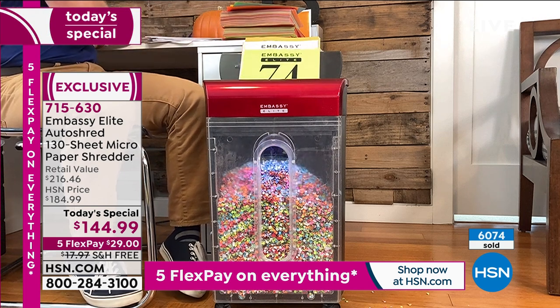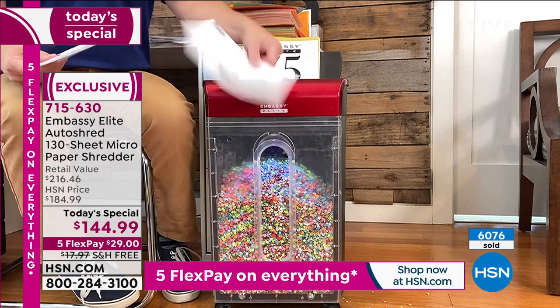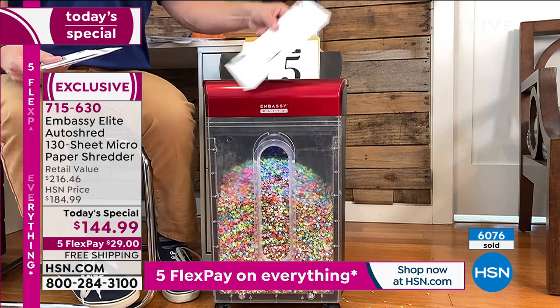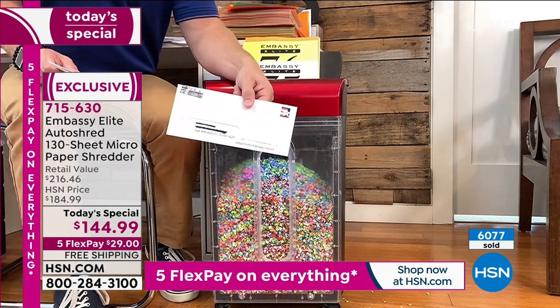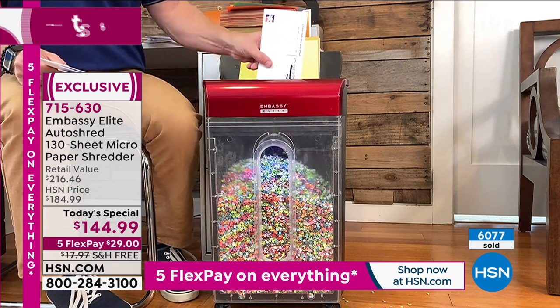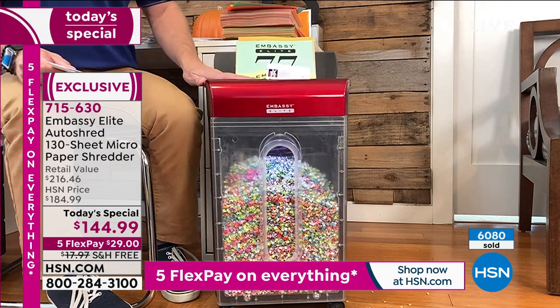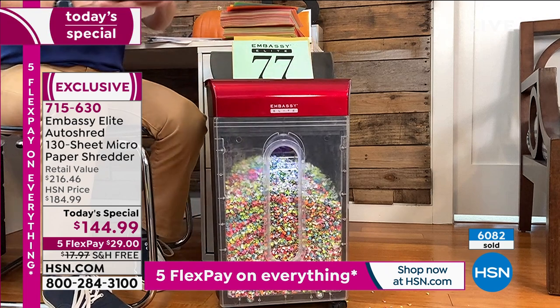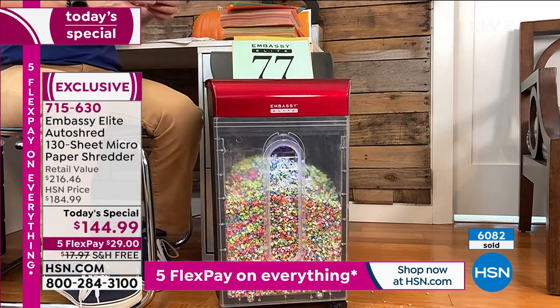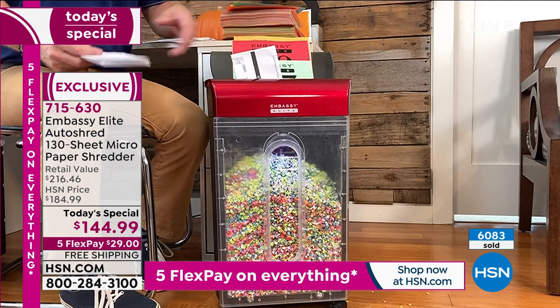Have you ever gotten mail that's a thick padded envelope? You know it's a solicitation — but they pad it so you have to open it, because they know it can't get through most shredders. But watch what happens: thick, dense — it keeps going, keeps shredding. That's really the peace of mind and value of performance that you've invested in. I wanted something reliable that was going to be my go-to.